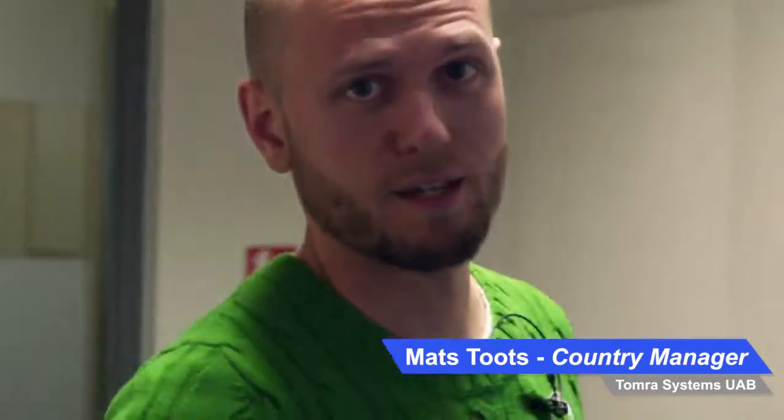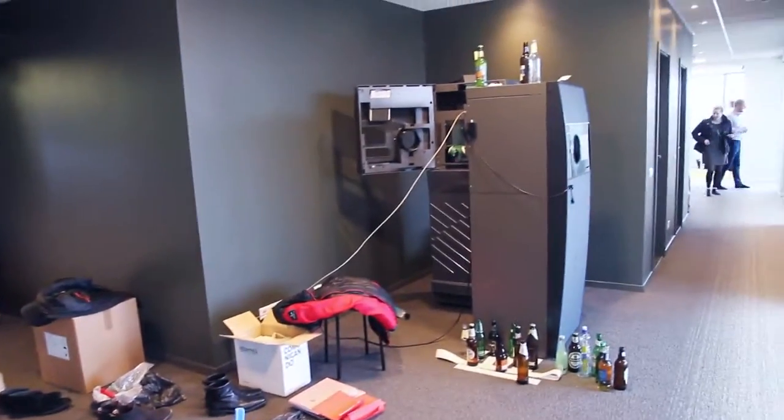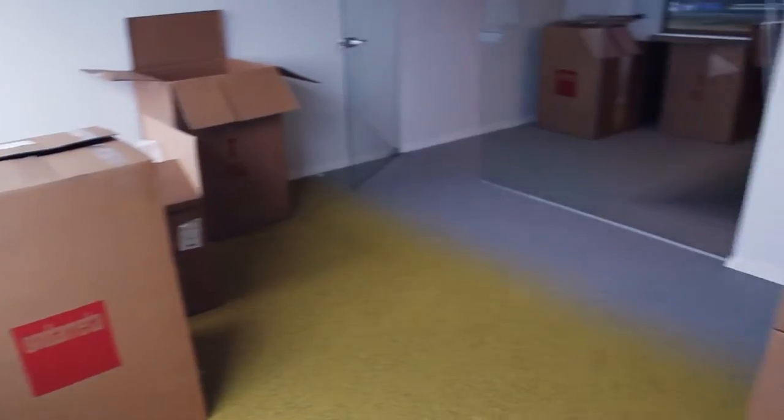Welcome to Tomra Systems' new office. Let's take a look around. Here we have the lobby area — we will take down this wall to make it bigger, so all the guests who come will have a nice place to wait. This will be our guest office; people from the group, you are always welcome to come and work. This will be one big room for our meetings, with a good view and a very nice big table.